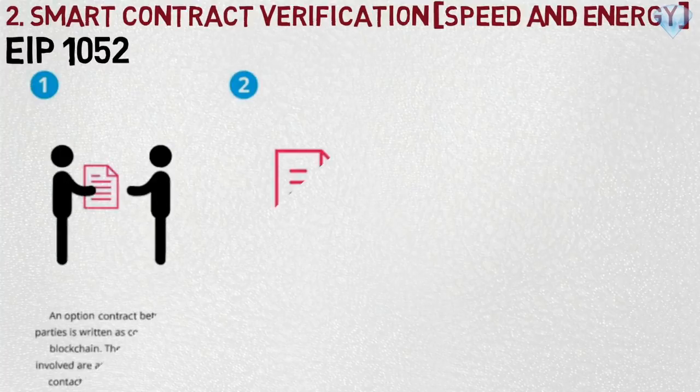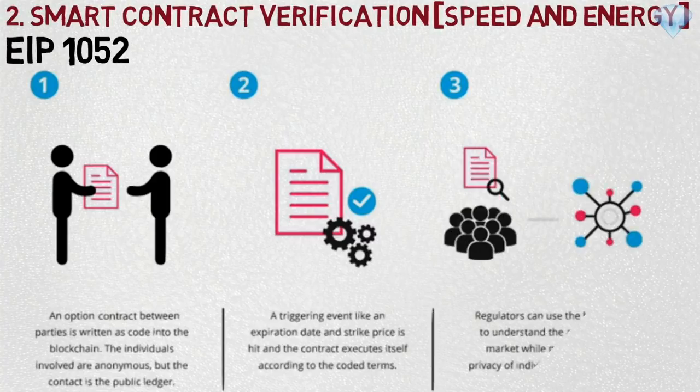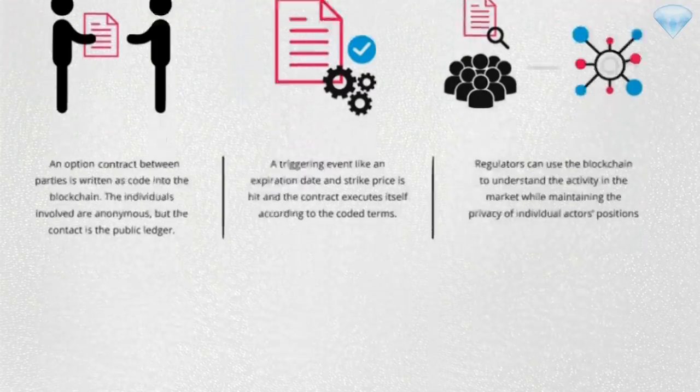Number two: Smart Contract Verification, EIP 1052, which focuses on speed and energy. This allows smart contracts to verify one another by pulling just the hash of another contract. Before Constantinople, smart contracts would have to pull the entire code of another contract in order to verify it, which took significant time and energy.